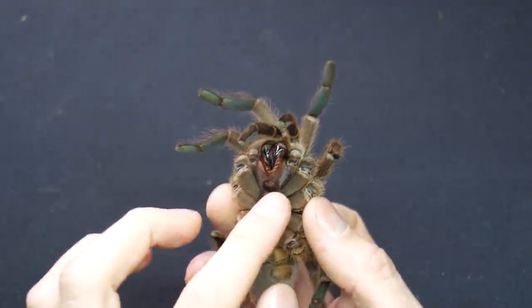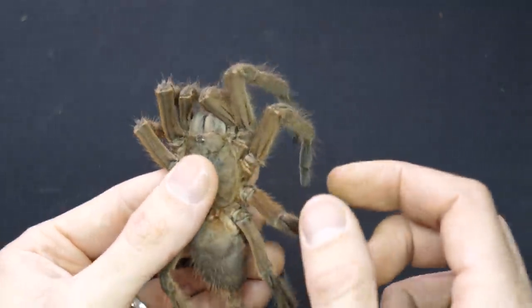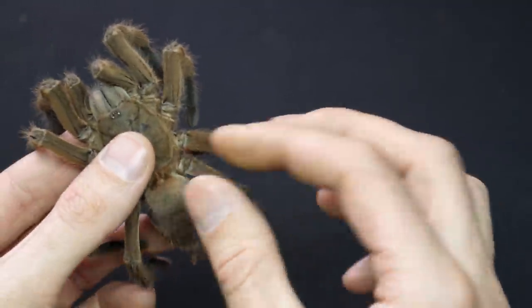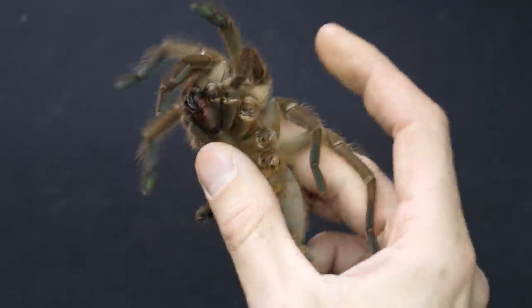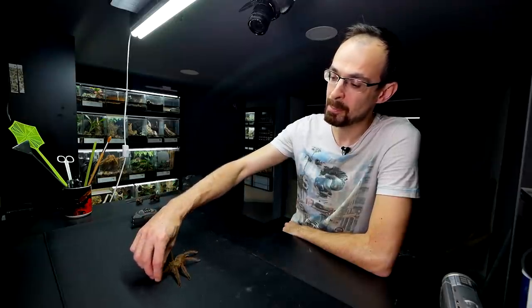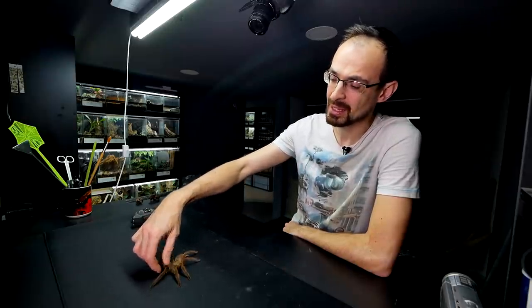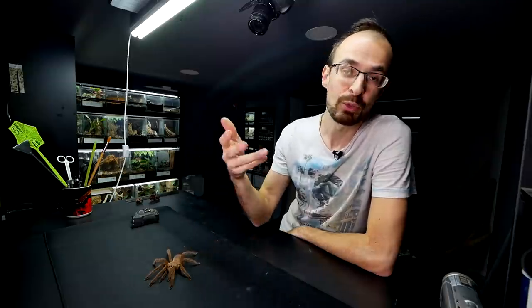Look how big this part is, and the carapace is so strong. Her abdomen seems normal. She actually molted just a few months ago. I also have one interesting thing to show you — you know that I had a mature male of this species, and I attempted to breed her. That seemed successful, but she never made an egg sac — or at least I never spotted one. Maybe she made it and then ate it.